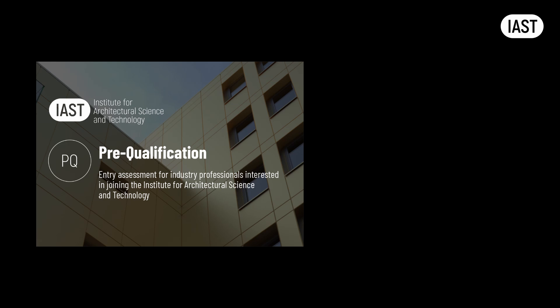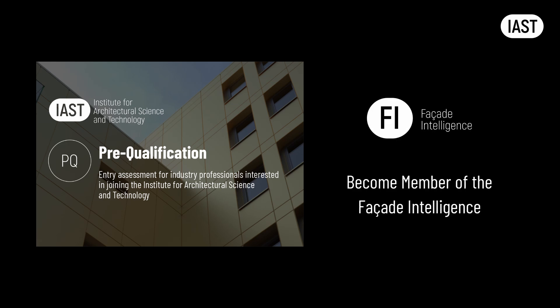Enrolling in the full program is the most efficient route to completing the qualification. However, if time is not a critical factor and you are unsure whether you are ready to commit, we recommend starting with the free pre-qualification assessment and becoming a member of Facade Intelligence. With a 5 Pro membership, you can complete selected short courses that carry credits towards the qualification, giving you the flexibility to progress at your own pace before deciding to enroll in the full program.